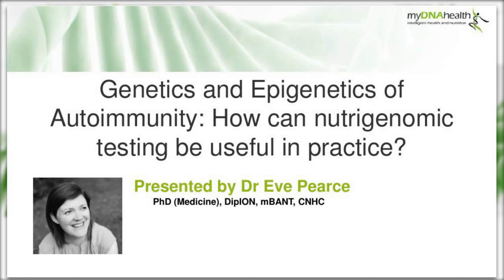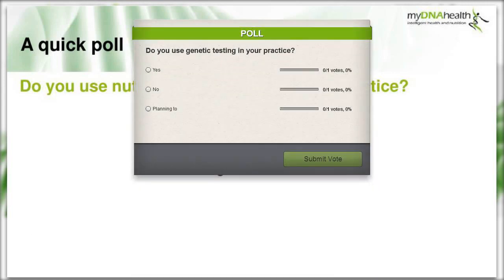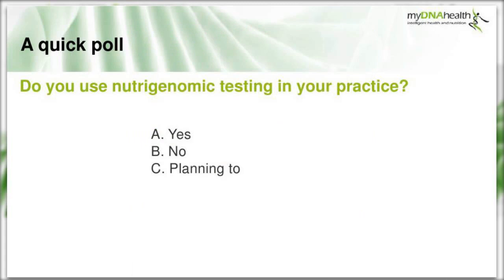Just one last thing before we start - let's do a quick poll. Do you use nutrigenomic testing in your practice? You can start voting now. Okay, I see the results coming in. So most of you are planning to start genetic testing - that's very interesting. And we are ready to start. Over to you, Eve.